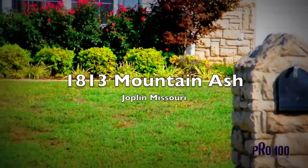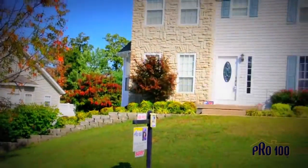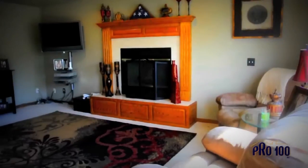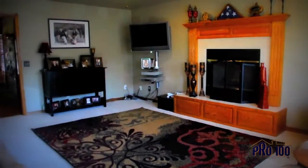Come home to the good life. It doesn't get much better than this 4 bedroom, 3.5 bath home surrounded by a park-like setting — a safe and fun area for your family.